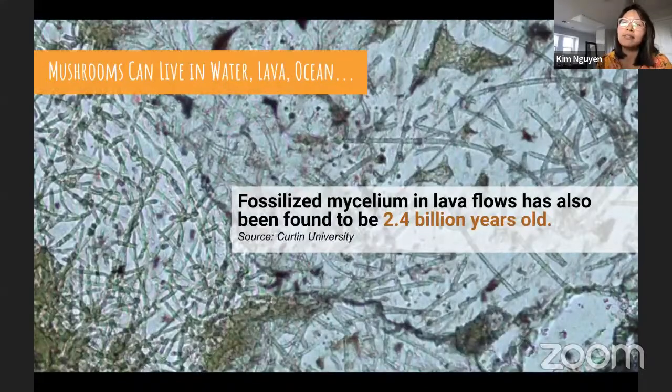Fungi can live everywhere — even in the desert, in volcanic lava flows, and even the ocean. There is even marine fungi that creates mushrooms. Fossilized mycelium in lava flows has been found to be 2.4 billion years old, which would make the fungi kingdom the earliest known complex multicellular life. Fungi are highly evolved and opportunistic, surviving in extreme conditions. Some can survive a vacuum of space, and it's likely that at some point spores reached our planet traveling in space dust.